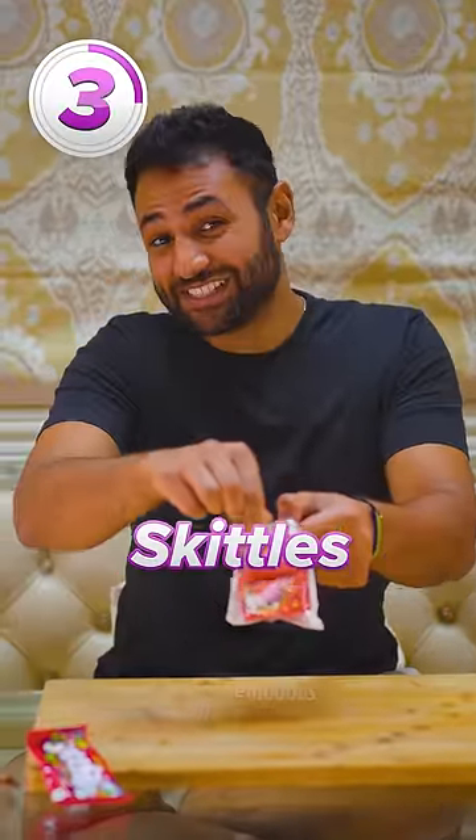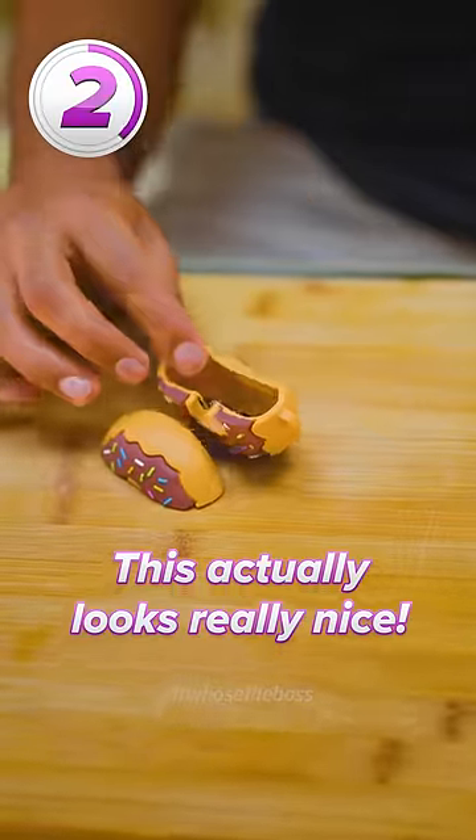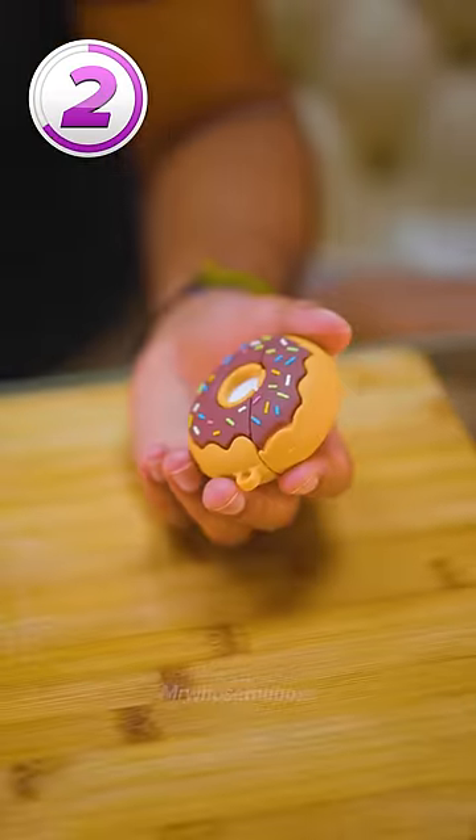Number three, the Skittles case. It's so delightful. Number two is the donut. Oh, this actually looks really nice. I genuinely think I'm going to put on weight if I keep this.